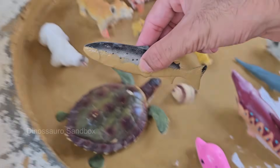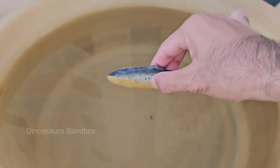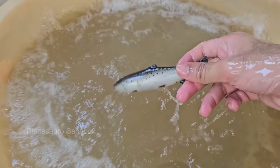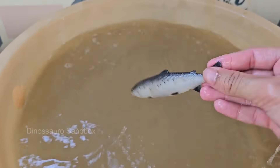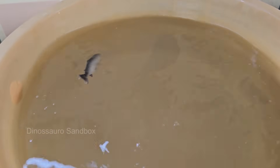Fish are aquatic animals that live in both freshwater, like rivers and lakes, and saltwater, like oceans and seas. Fish are the most diverse group of vertebrates in the world, more than any other group of animals with backbones.